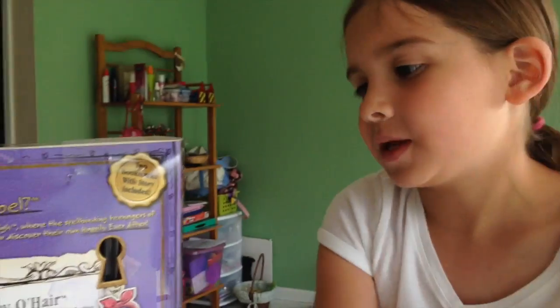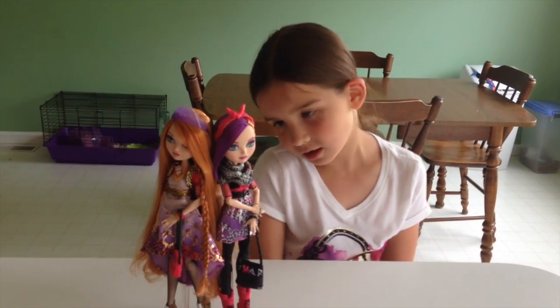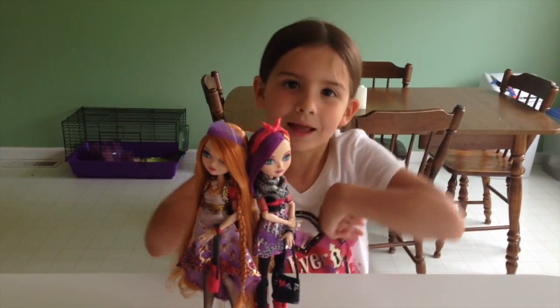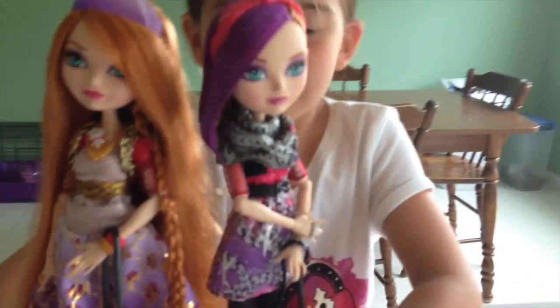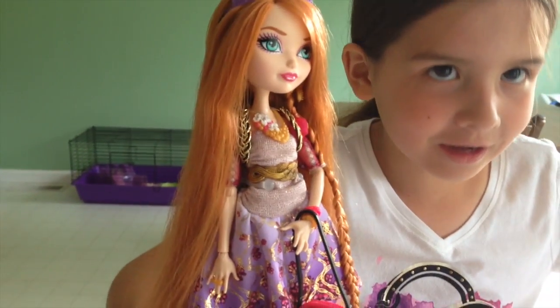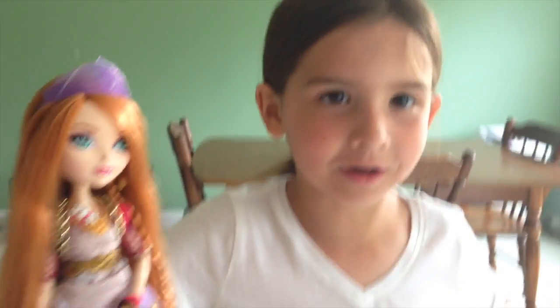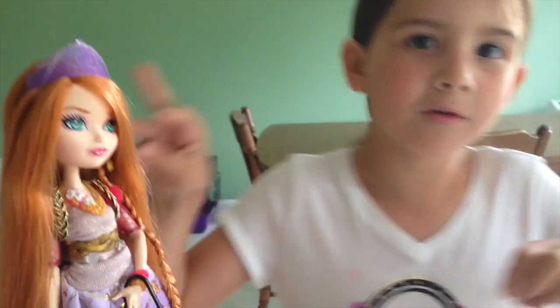Let's get them open and get out of it. Okay, so we got them out of their box and I like them a lot. So I'm going to review Holly first. It's Holly — Holly's a royal.